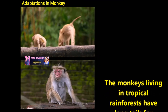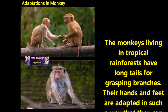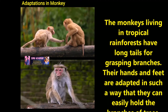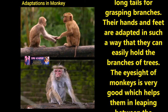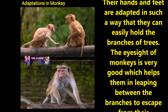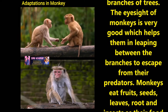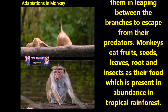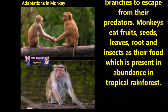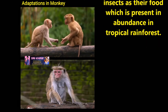Now let us discuss the adaptations in monkey. The monkeys living in tropical rainforest have long tails for grasping branches. Their hands and feet are adapted in such a way that they can easily hold the branches of trees. The eyesight of monkeys is very good, which helps them in leaping between the branches to escape from their predators. Monkeys eat fruits, seeds, leaves, roots and insects as their food, which is present in abundance in tropical rainforest.